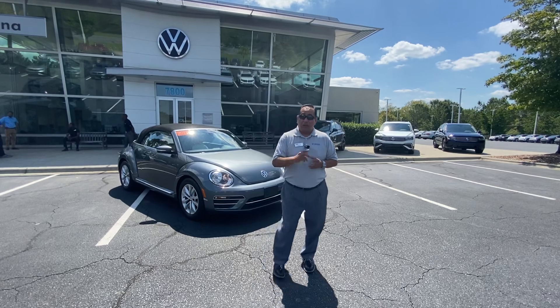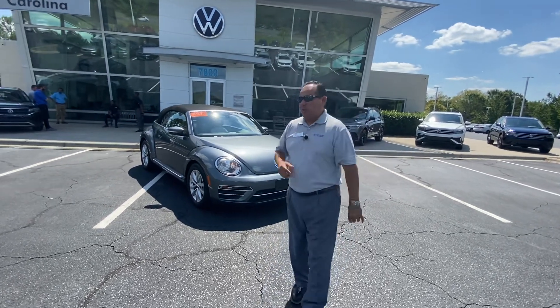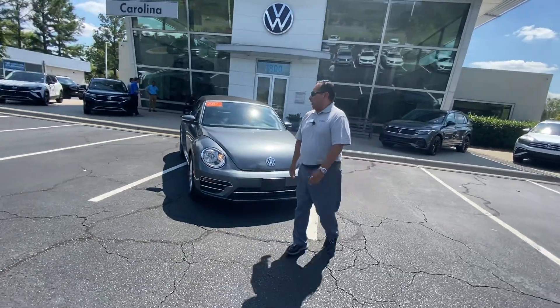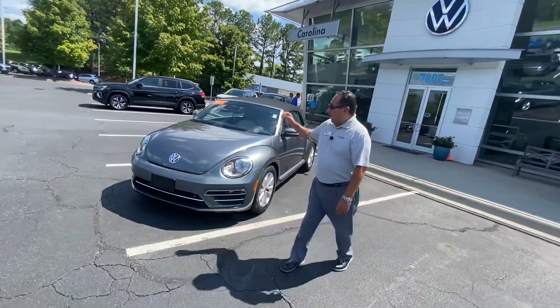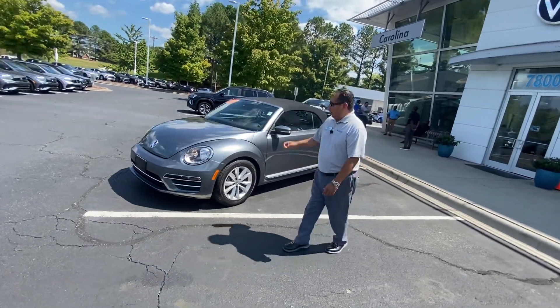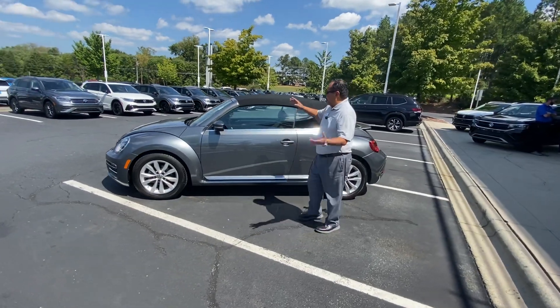It's got only about 32,000 miles on it. You wanted me to do a quick walk-around video, so that's what we're going to do. This is a beautiful platinum gray metallic exterior — the vehicle is in outstanding condition, good tires, good rims.